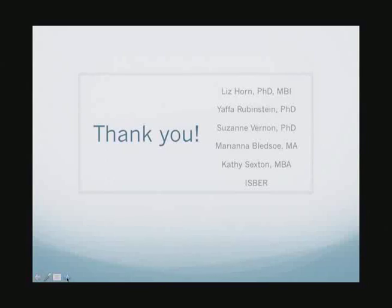I'm going to stop there to make sure we have ample time for questions and answers. I'd really like to thank my panelists Marianna and Kathy, and I'd like to thank Jaffa Rubenstein and Suzanne Vernon for helping me with the presentation. I'd also like to thank ISBER, who allowed us to advertise this on their listserv—it really is a great organization moving forward our knowledge about biospecimen science and the challenging issues in biorepositories.